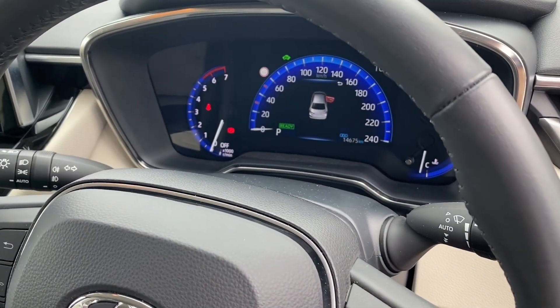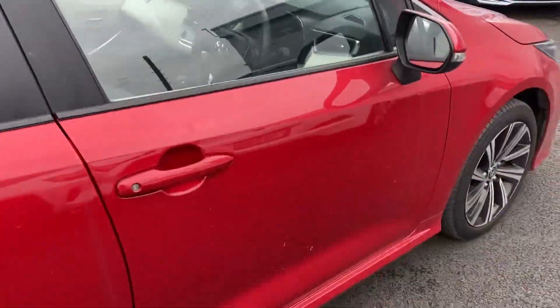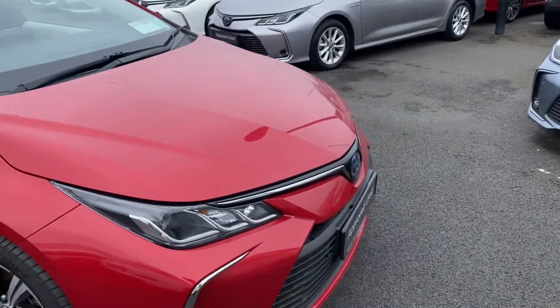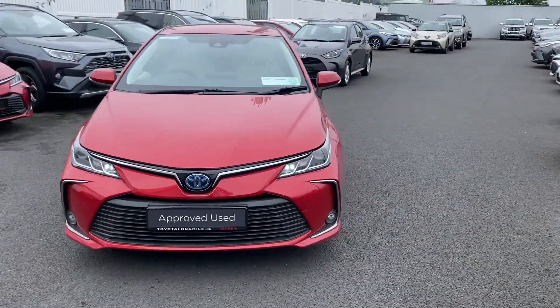This car has 14,675 kilometres with a full main dealer service history. It comes with the balance of its manufacturer's warranty and roadside assistance, and it's available here at Toyota Longmile.